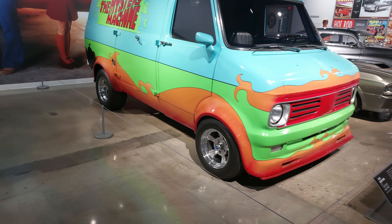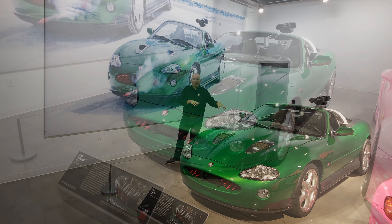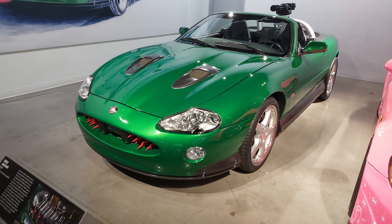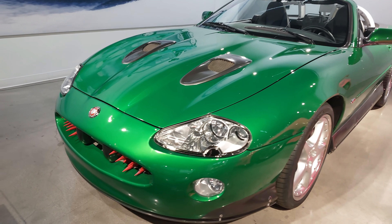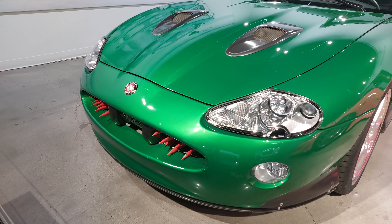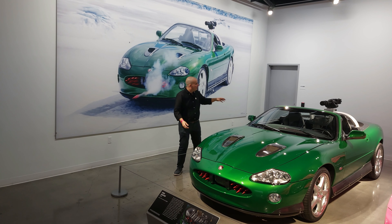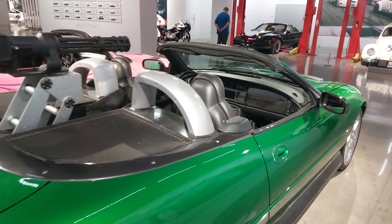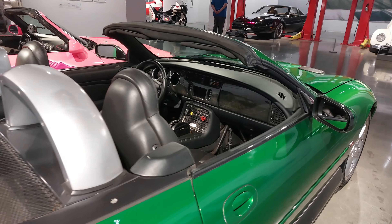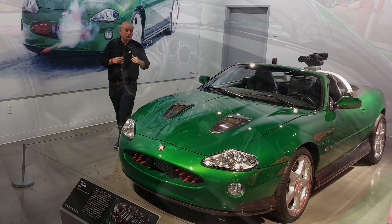You might recognize this 2002 Jaguar XKR from the Pierce Brosnan James Bond movie Die Another Day - in the ice chase scene. This was actually being driven by the villain in pursuit of Bond. You'll see it's got rockets and a Gatling gun turret - they weren't factory-fit options from Jag, so it's been specially adapted for the movie. I personally loved Brosnan as Bond, and it's a real pleasure seeing this here today.